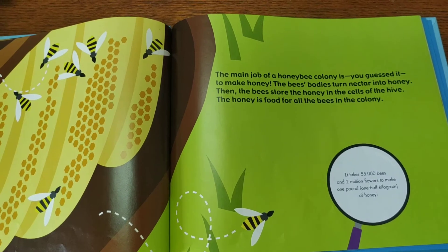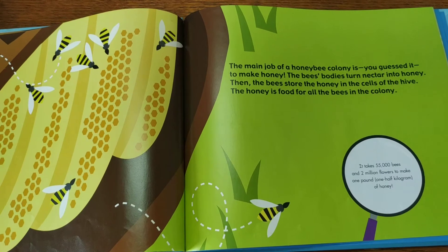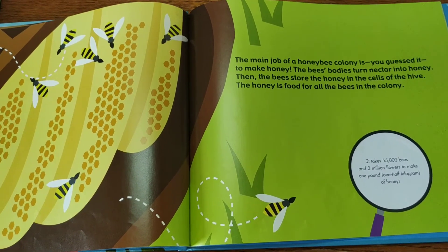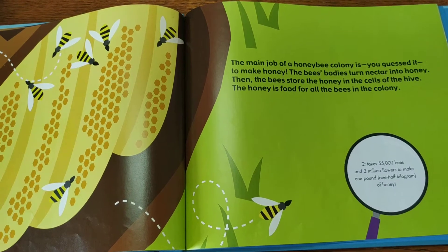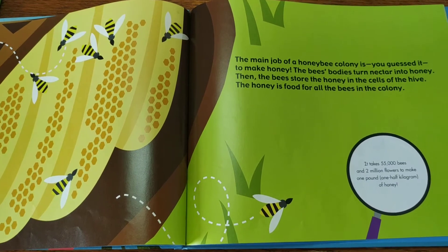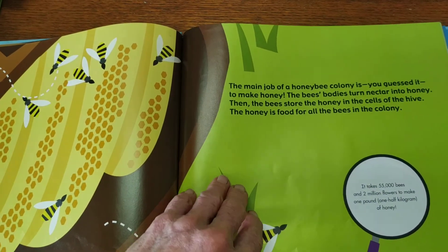The main job the honeybees do — can you guess it? They make honey, that's right! The bees' bodies turn the nectar into honey. Then the bees store the honey in the cells, and it is the food for all the colony.